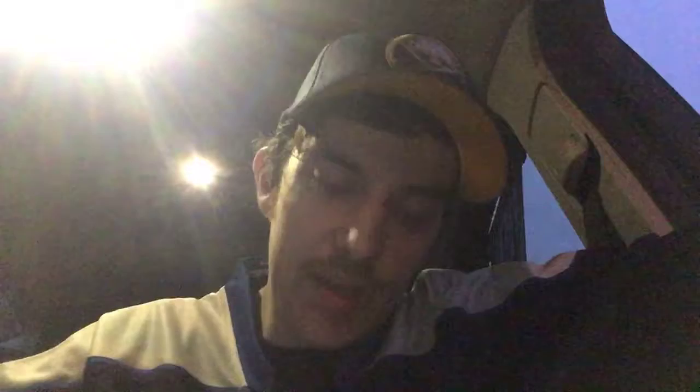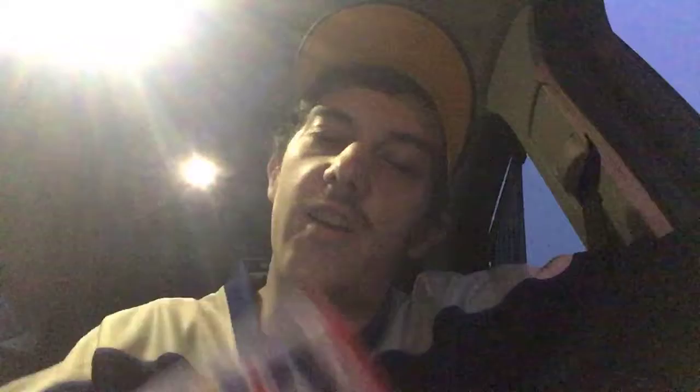Mark Ducanich from Nashville - goalie, one game played, 3.60 goals against average, and a save percentage of .880. Richard Bachman from the Dallas Stars - one game played, zero goals against average, save percentage of a thousand. He played one game and nobody scored on him. Chris Summers from Phoenix. Ryan McDonough - I love Ryan McDonough. 40 games played, one goal, eight assists for nine points, plus-16. He's a good solid defense player, and right now he's in trade talk because New York's doing crap.